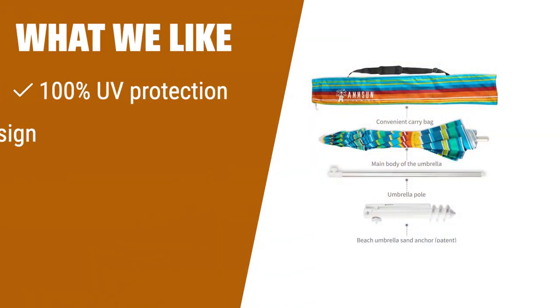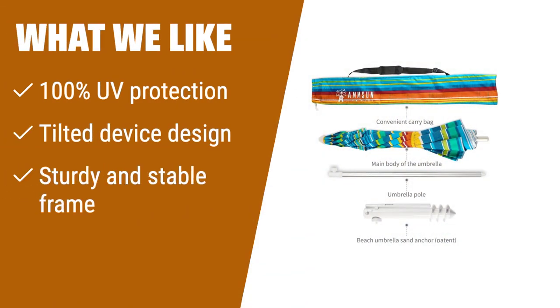What we like: If you are searching for a beach umbrella with 100% UV protection, a convenient tilting mechanism for customizable shade, and a sturdy frame for stability, this one is the ideal choice.